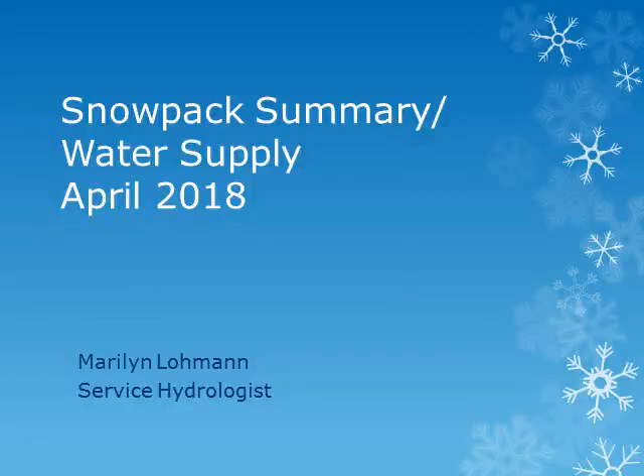This is Marilyn Lohman, Service Hydrologist at WFO Pendleton. Thanks for joining me, and we'll be looking ahead at the current snowpack conditions and expected water supply for the coming spring and summer.